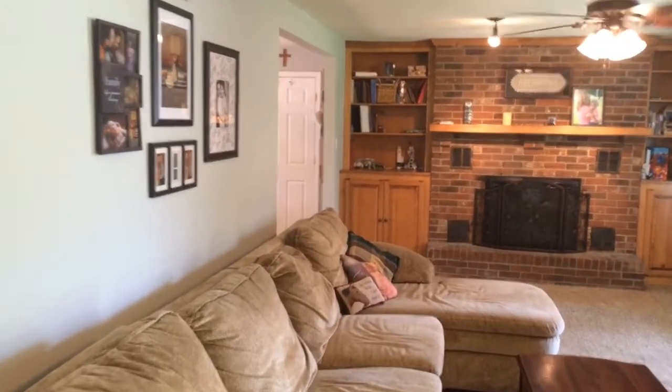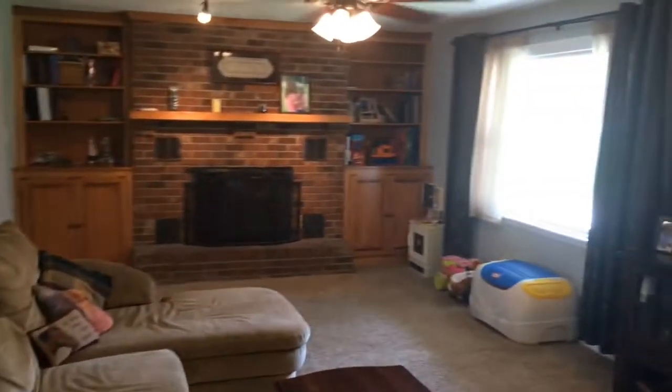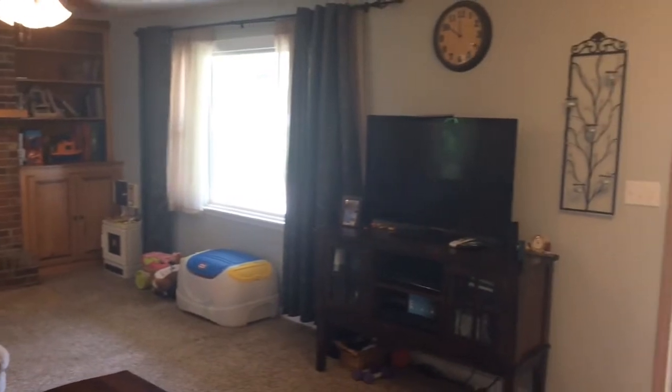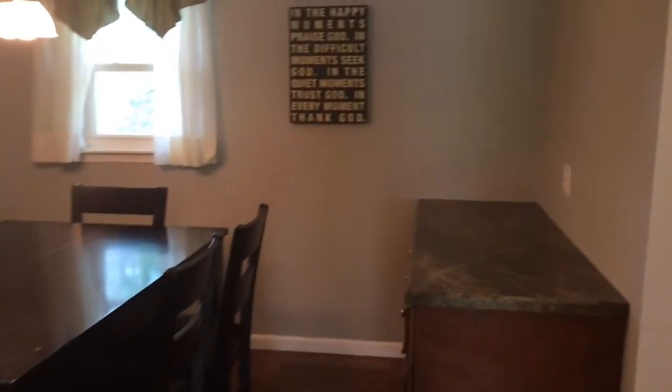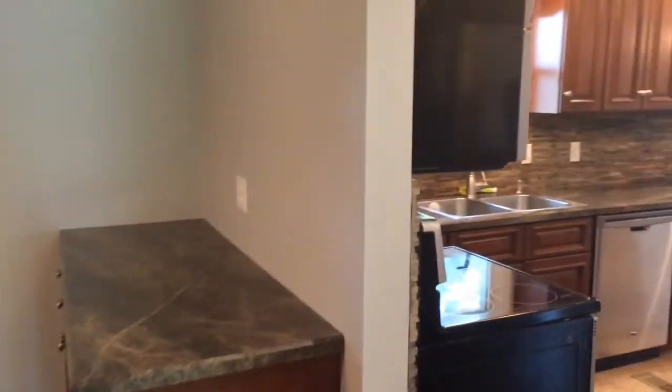Back down the hallway you'll get another view of the living room. Off the kitchen is a dining area and then you step into this gorgeous remodeled kitchen.